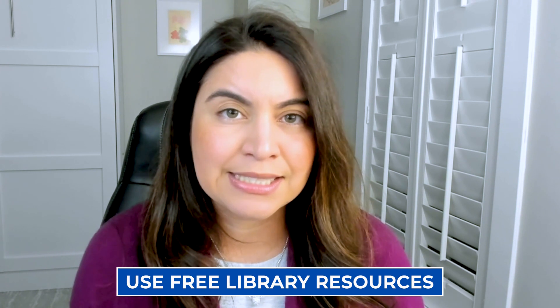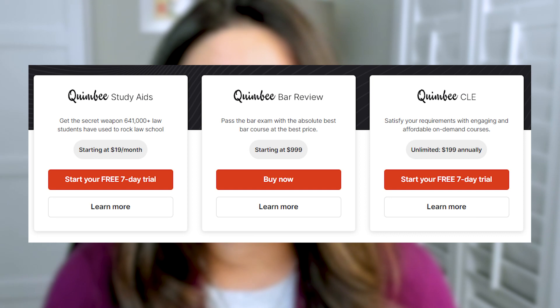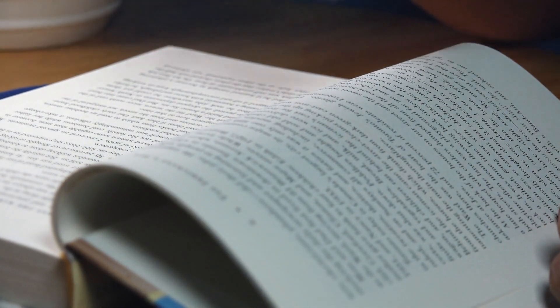For example, as a law student it's still important to try to utilize the free resources in the law library. In addition to being able to check out textbooks and study guides, some law schools actually now have free subscriptions to Quimby. Quimby is an amazing resource that I used when I was a law student, but I paid for it at the time. It's a website that has a bunch of case briefs keyed to some of the most popular textbooks in law schools.